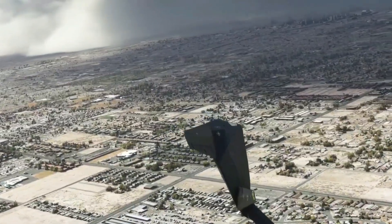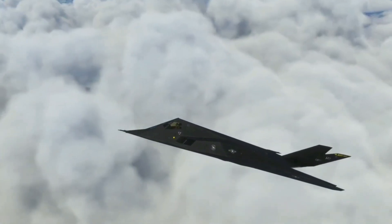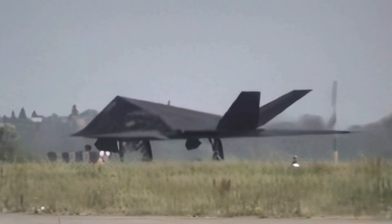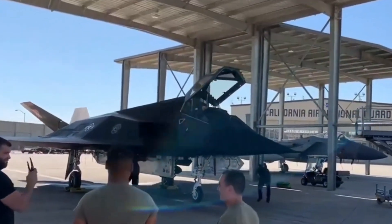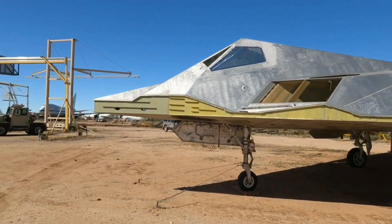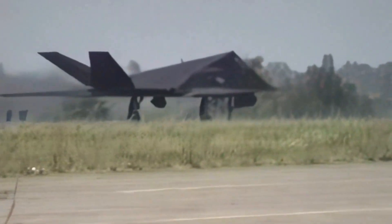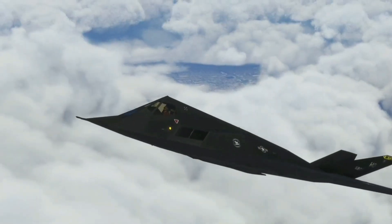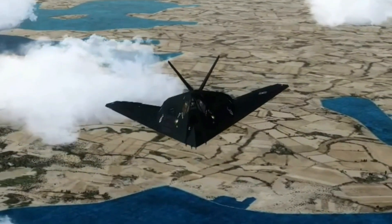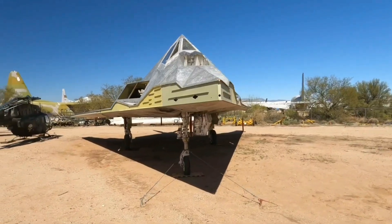Despite its successes, the F-117's operational history wasn't without challenges. The aircraft's unique design limited its aerodynamic performance and handling characteristics, requiring highly skilled pilots. Additionally, the high costs of maintenance and upgrades, along with advancements in enemy radar technology, led to questions about its long-term viability. In 1999, during the Kosovo conflict, an F-117 was shot down by a Serbian surface-to-air missile, marking the first and only combat loss of the aircraft. This incident highlighted vulnerabilities and underscored the need for continued advancements in stealth technology.